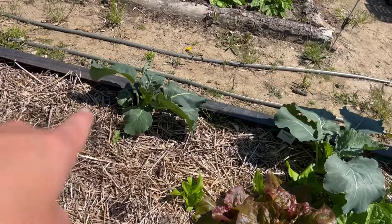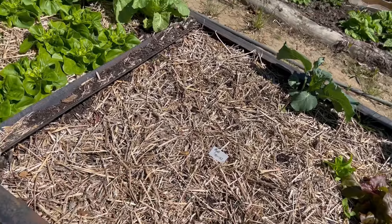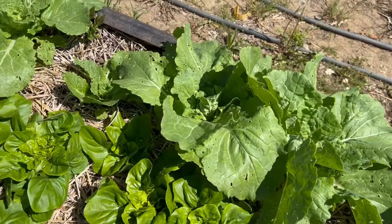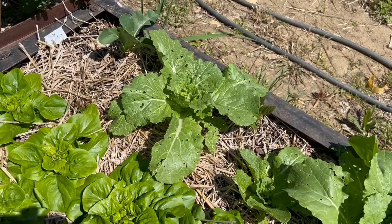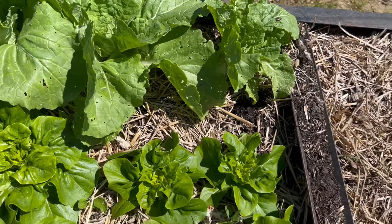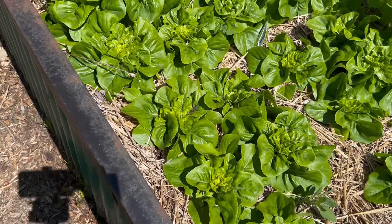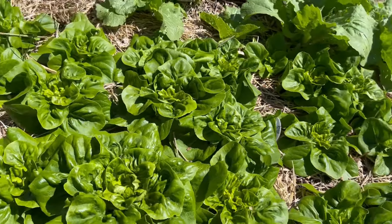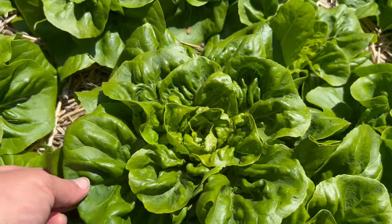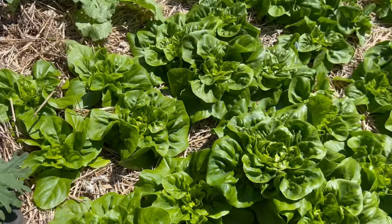We've got some Romanesco broccoli at the back. The red express cabbage all died — I'm going to have to fill in something here. At the back here are the Chinese cabbage, which were pretty damaged but I'm surprised they pulled through. Whatever is munching on them with flea beetles, they're leaving everything else alone. Here's a whole bunch of lettuce — I had this labeled as romaine saved, but it is not romaine. It looks like probably a butter crunch type head lettuce, which I'm not complaining about. It looks really good — nice and thick. We're going to have lots of salads.